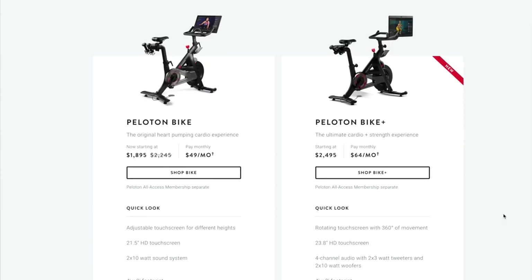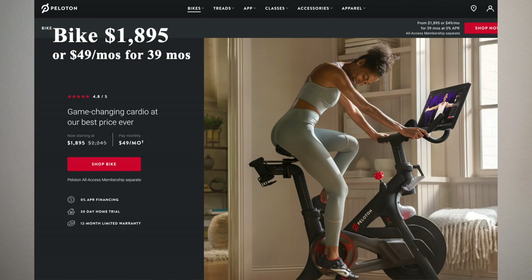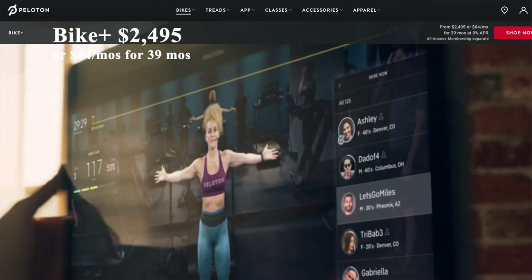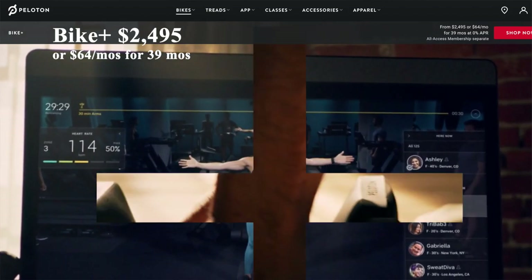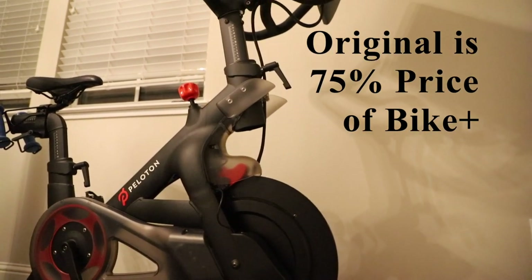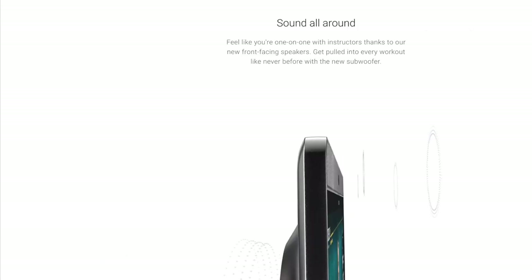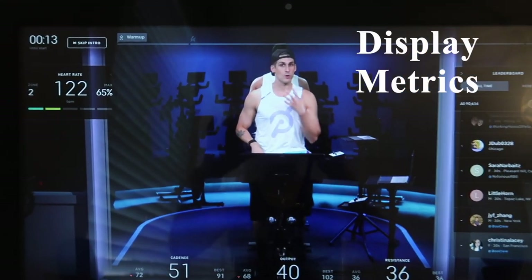Peloton currently has two bike options: the original bike and the bike plus. The original bike retails for $1,895. It can also be financed for $49 per month for 39 months with 0% APR. Peloton also has a bike plus with a retail price of $2,495, which can be financed for $64 per month for 39 months at 0% APR. If you're looking to save a little money, I would recommend the original bike because that is 75% the price of the bike plus. The main differences are that the bike plus has a swivel screen, upgraded speakers, and the ability for your Apple Watch metrics to sync onto your bike screen through Apple's GymKit.